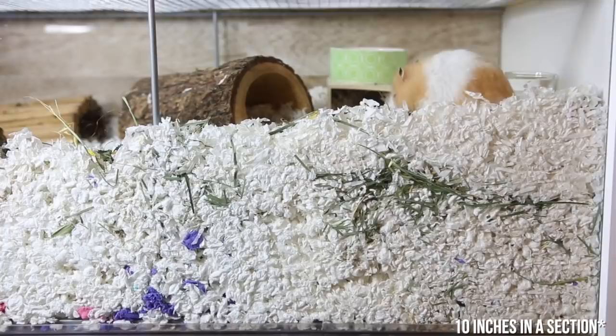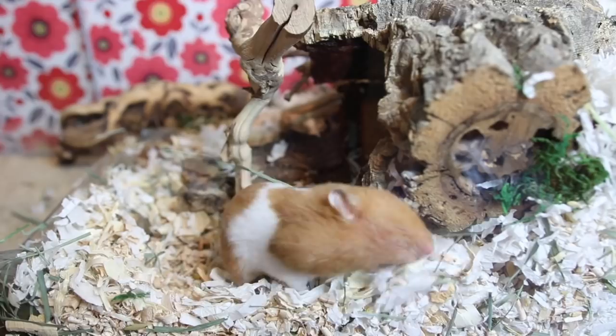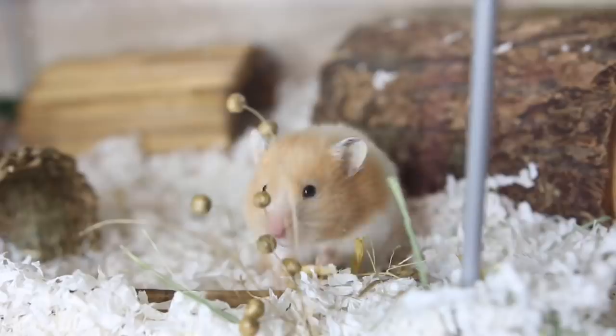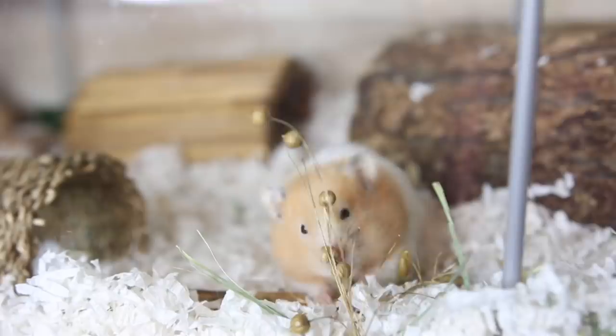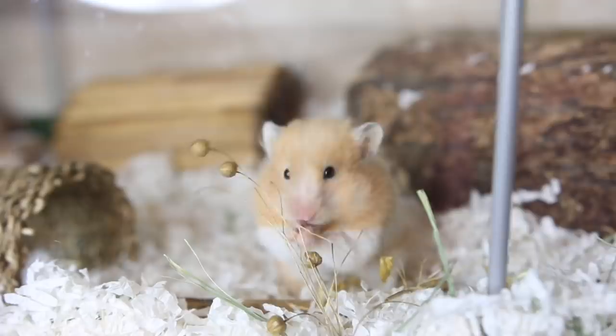Another important part of a natural enclosure is foraging. Just giving your hamster food in a dish doesn't provide any brain stimulation. Foraging makes them use their natural instincts to find food and bring it back to their nest. You can simply sprinkle their regular seed mix around the cage or place it in hiding spots and boredom breakers so they have to work for it. Sprays — like oat, wheat, flax, and millet sprays — are also great, making your hamster pick seeds off branches just like in the wild, and they make the cage look more natural too.